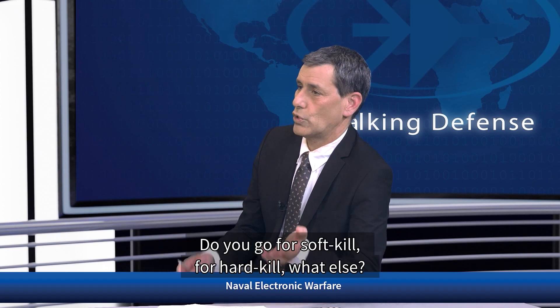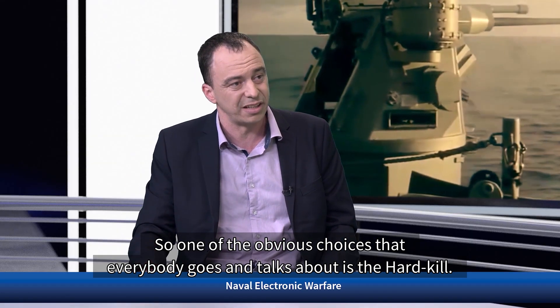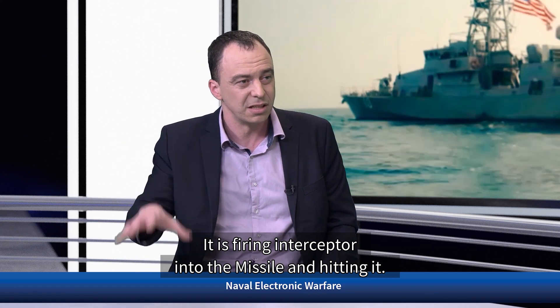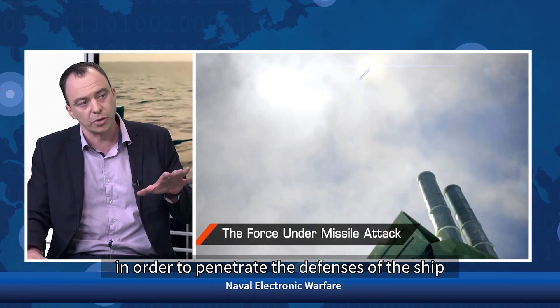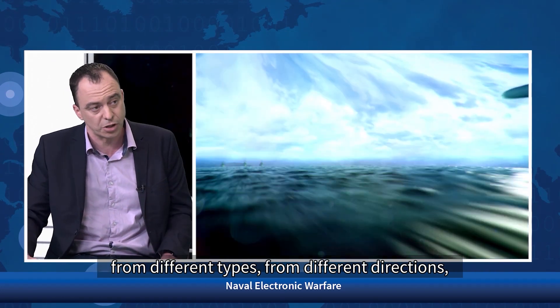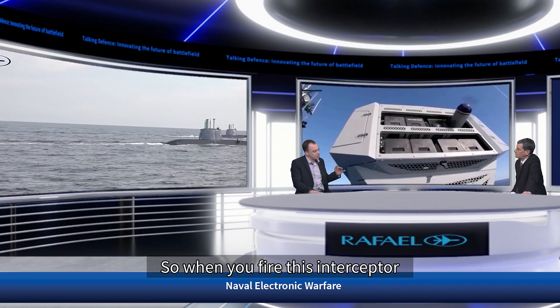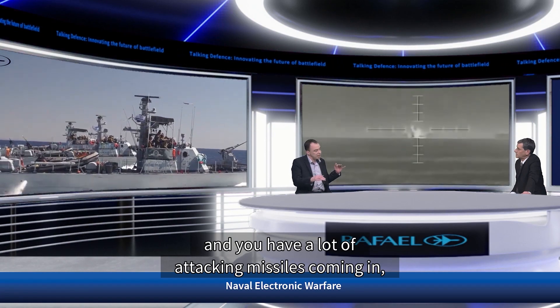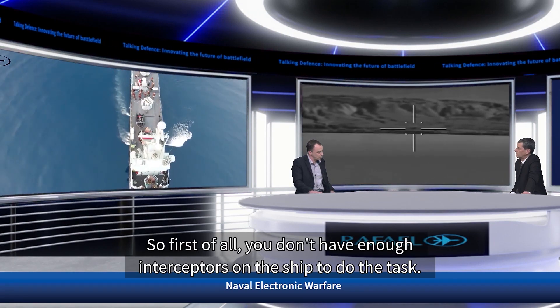What kind of protection is possible — soft kill or hard kill? The obvious choice everyone talks about is hard kill: fire an interceptor into the missile and hit it. But this is a very simplistic scenario. In the complex scenarios of today, missiles aren't coming alone. The enemy understands that in order to penetrate the ship's defenses, it needs to synchronize several missiles from different times, different directions, and different types. When you fire an interceptor and many attacking missiles are coming in, eventually they will overwhelm the ship. You don't have enough interceptors on the ship to do the task.